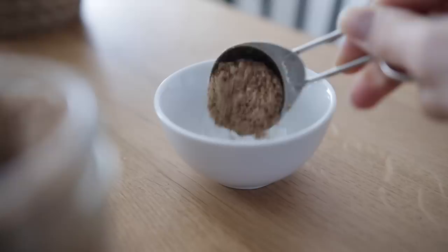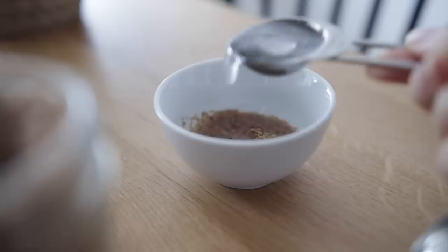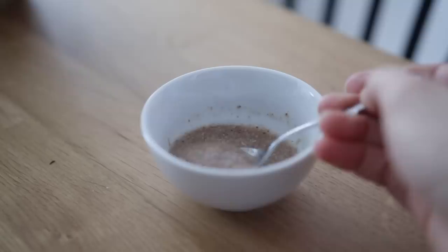By the way, if you're wondering what flax seeds are good for — they're a fantastic source of omega-3 fatty acids and fiber, and they can even be used as an egg substitute in a lot of recipes. You can do this by mixing one tablespoon of ground flax with two tablespoons of water and letting it sit for a few minutes to thicken.